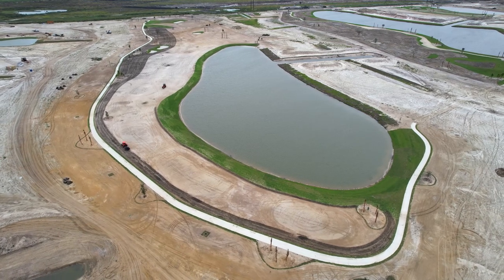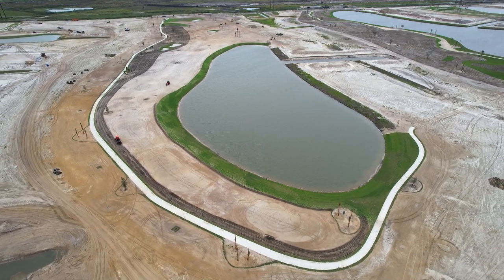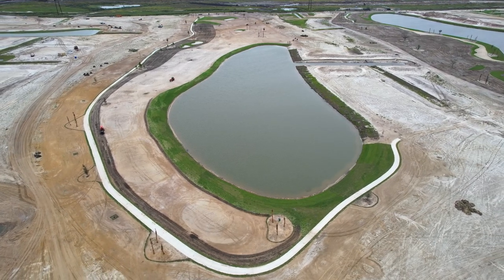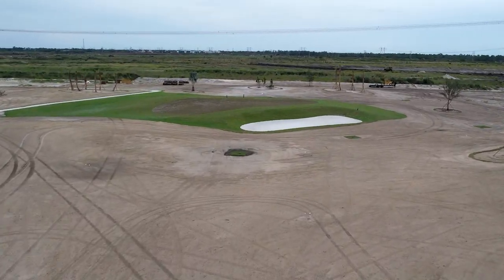We can move beginning golfers, younger players, and older players up to those forward tees where they can enjoy the course. It's like a ski hill — the black diamonds are at the back and the bunny hill is up front. It's an opportunity to get people to enjoy the game more, and together. You can have a whole range of golfers playing the same hole comfortably.